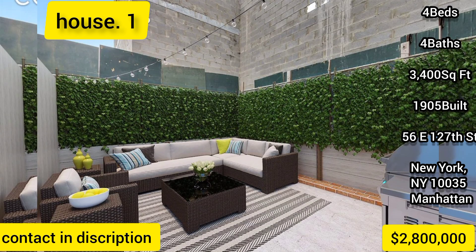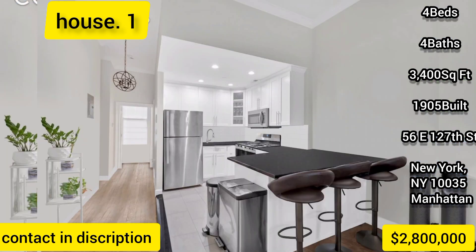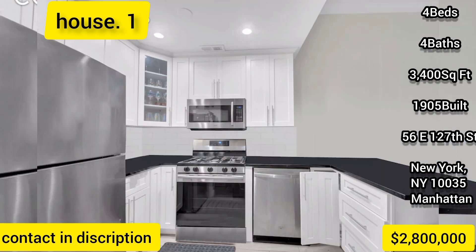The townhome has a generous 17-feet by 50-feet footprint with four floors above grade, comprising four spacious and bright 1-bedroom, 1-bathroom units, one of which is a duplex with a private garden.